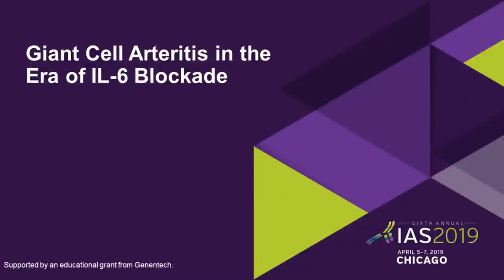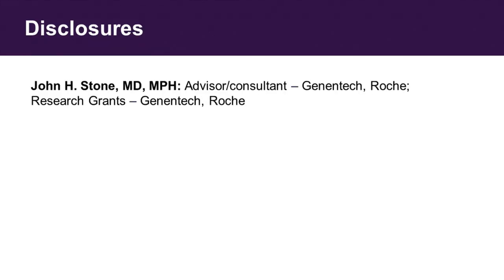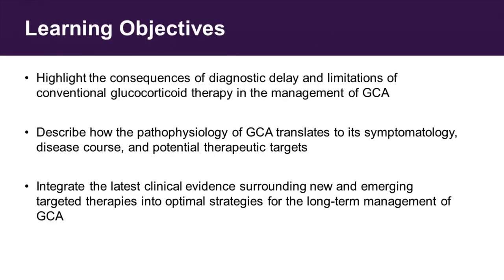Thank you very much, Joe. It is a great pleasure to be here. First of all, I apologize for my genes. I came to Chicago this morning and my bag went to Philadelphia, and we haven't caught up yet. So we're going to talk about giant cell arteritis, which is a disease that at long last we have made some great progress in over the past couple of years.